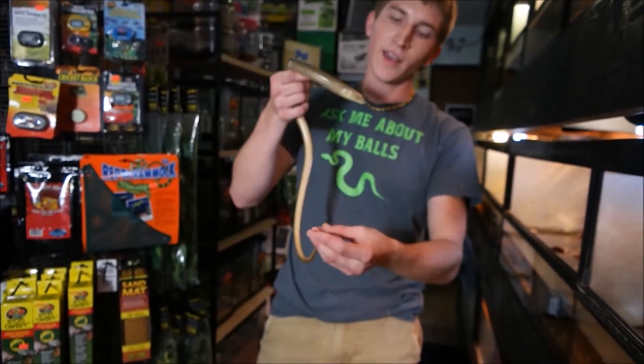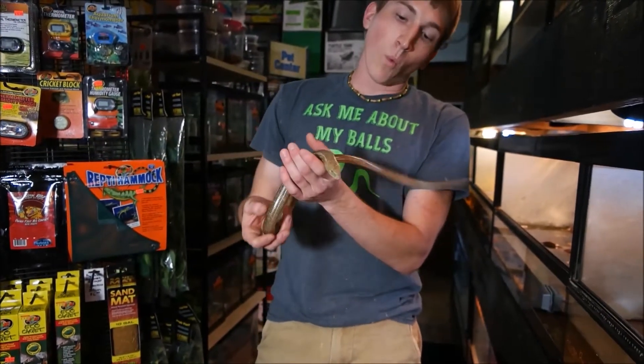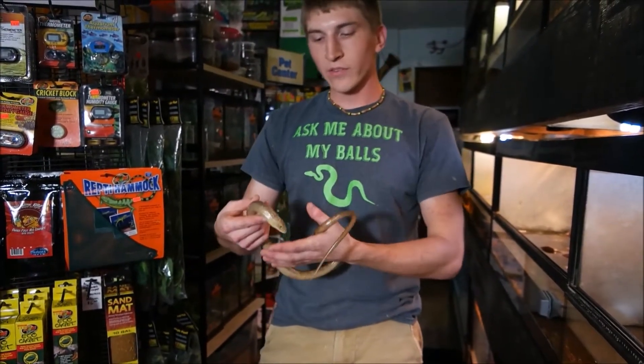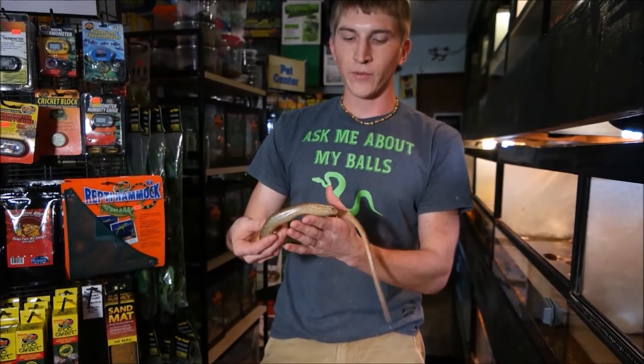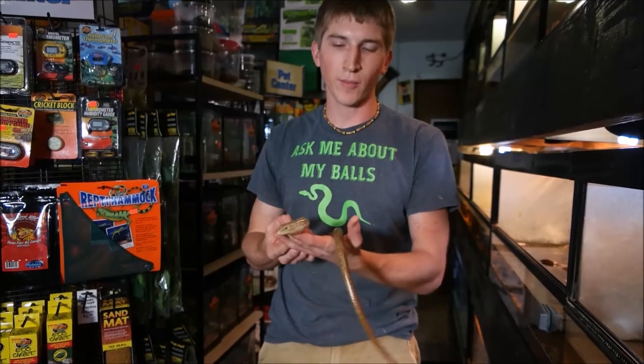The first bit will come off, and another bit will come off, and another bit, and another bit. So in the wild, when these guys are actually trying to get away from predators, when you find them, it's very rare for them to have a full tail like this, because pieces of it have just come off along its lifetime as it's gotten away from things.